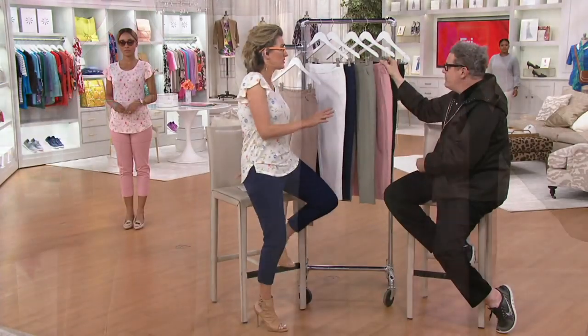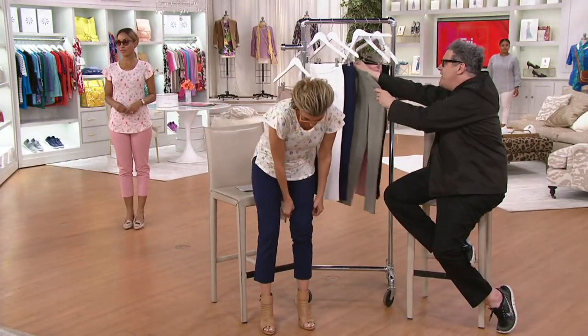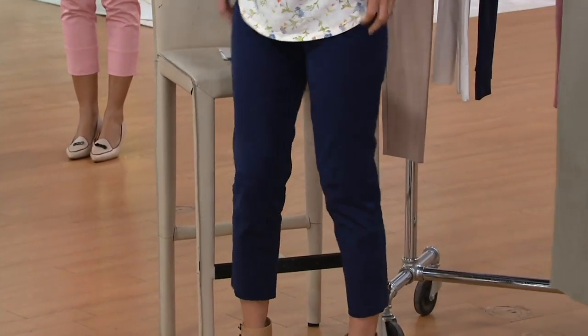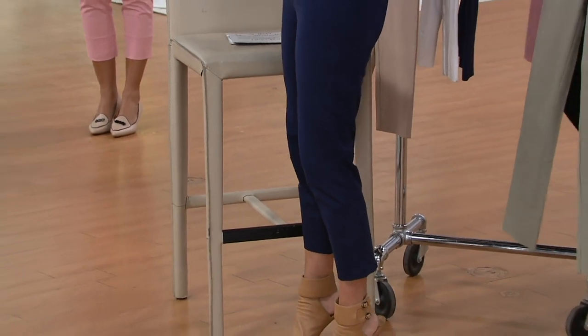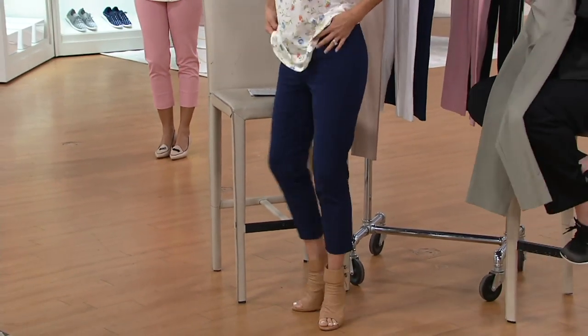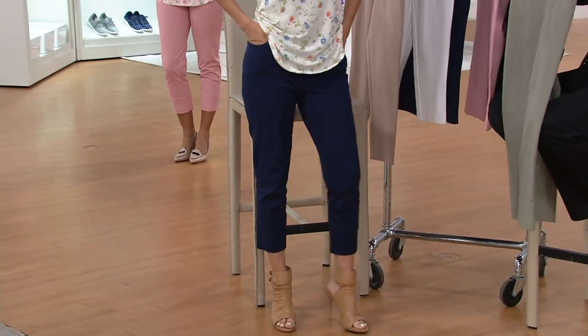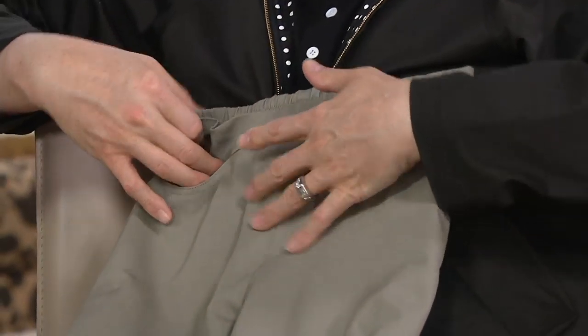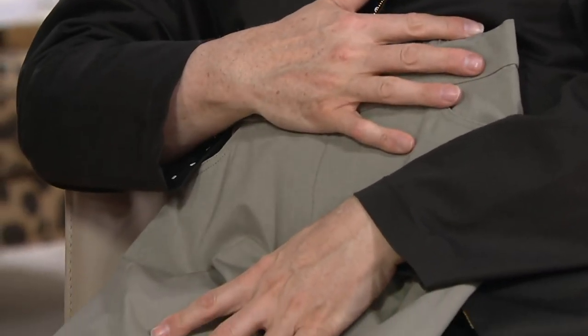The 24/7 shapewear fabric is a technology based on fibers: 52% cotton, 41% rayon, and 7% spandex. It ends up doing this wonderful thing where it holds you shapewear-wise — it holds your thigh and holds your tummy.